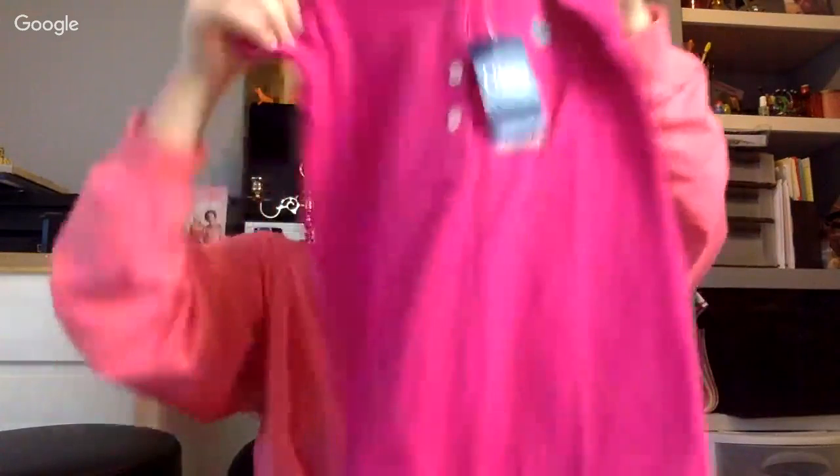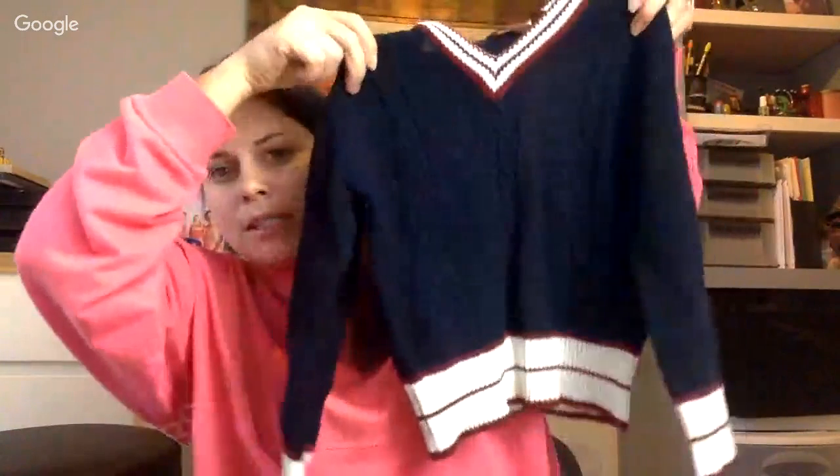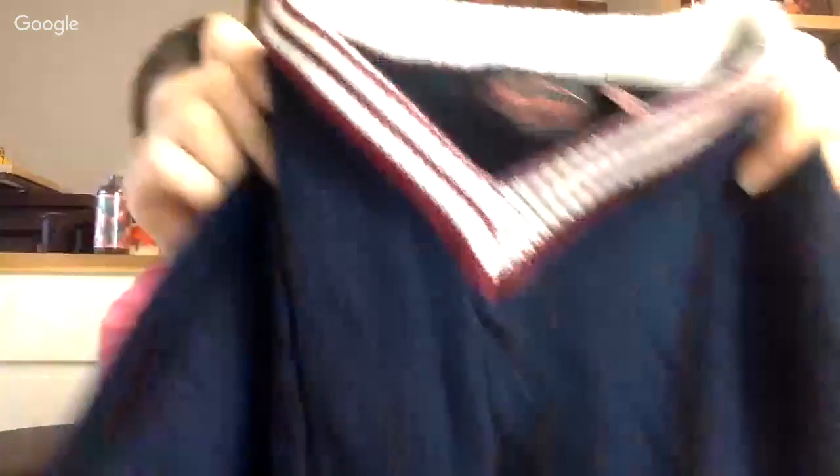I did find a new-with-tag item — it was just a kids' Chaps size 4 tee called 'Summer Pink,' it's got ruffles. If you go to eBay and click on the sold listings, new-with-tag items outsell used clothes by triple or whatever. So I'm definitely going to start picking up new-with-tag items a lot more — people feel more comfortable buying something that's never been worn. I also found a Tom Sawyer sweater, but it's a little boy's size 6, so I think I'm going to keep it for my son.